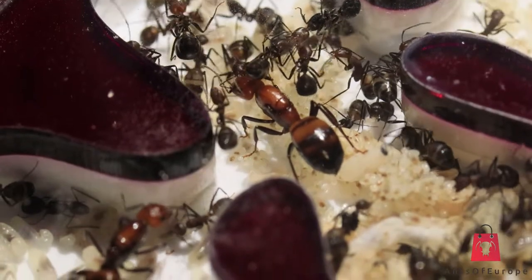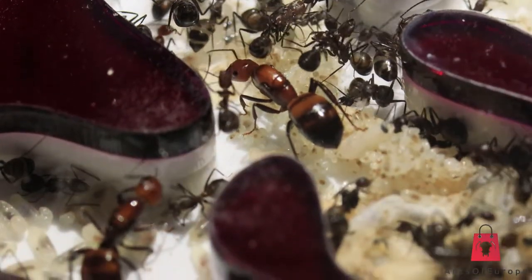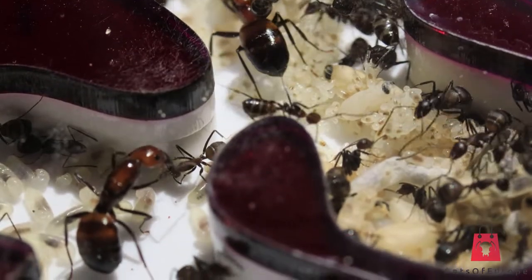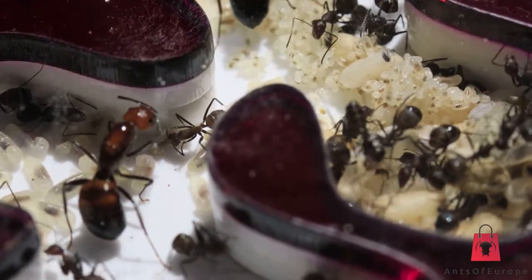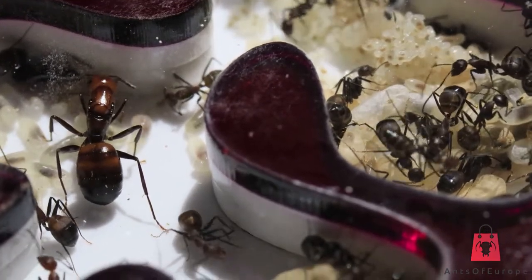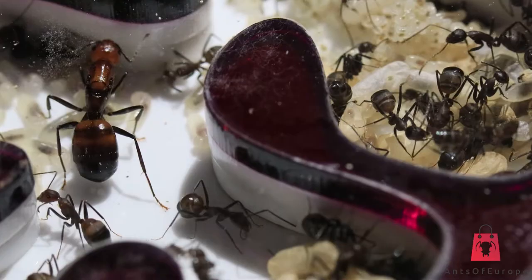Let's start with the housing. This is a four-queen colony with about 80 to 120 workers. They are currently housed in a K4 Aesthetic Ants large nest and an Ant Shop outworld, as my own outworlds are not quite ready yet. More on those in later videos.